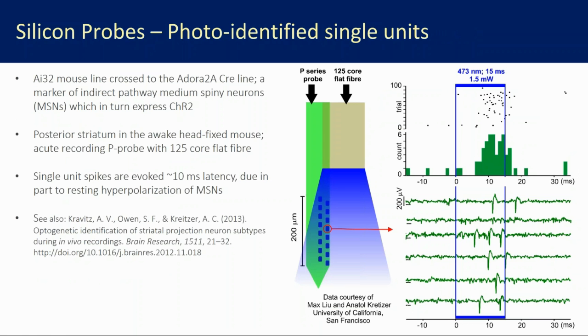Some real-world examples. Here we have a flat tip fiber above an electrode array in a mouse where channelrhodopsin-2 is expressed in medium spiny neurons in the striatum — data from Max Liu and Anatole Kreitzer. With a very modest amount of light activated, we can see around 10 milliseconds or so single unit spikes evoked in a medium spiny neuron. Most people would say that's quite a long latency — shouldn't we see spikes within one or two milliseconds? But medium spiny neurons have profound resting hyperpolarization, so the interpretation is it takes a little longer to bring them to threshold.